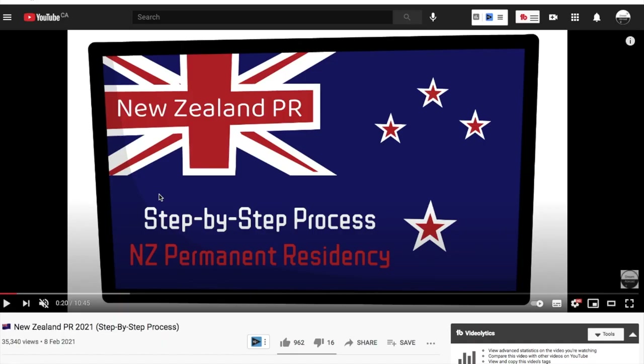Last week I made a video about the New Zealand PR step-by-step process. First of all, thank you so much for all the love — more than 35,000 people have already watched it, and I'm pretty sure thousands more will watch it in the days to come. In that video I explained the detailed step-by-step process to apply for the New Zealand PR.